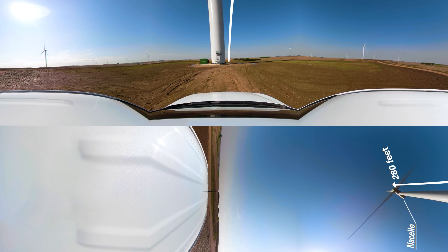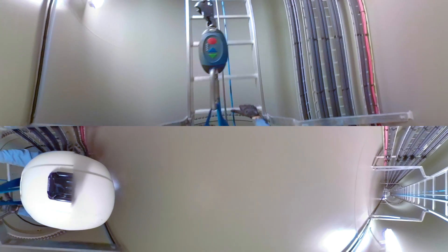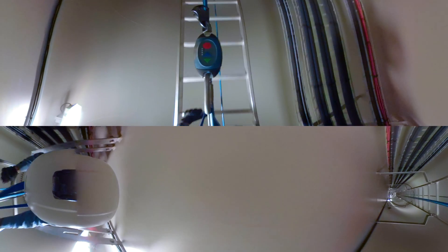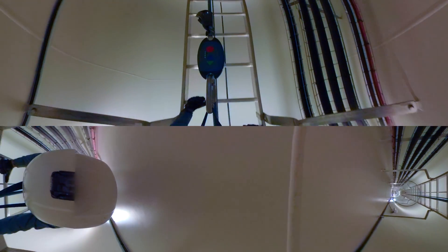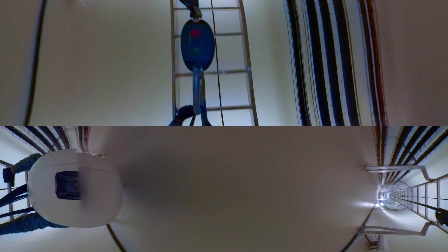Now let's go on up. You are lucky that Stefan, our assistant wind site supervisor, is climbing the ladder for you. To get to the top, Stefan is using a climb assist, which is a motor-driven cable connected to his harness to aid in climbing as he goes up. Next to the ladder are the medium voltage cables that transport the energy generated at the top of the turbine by the nacelle.